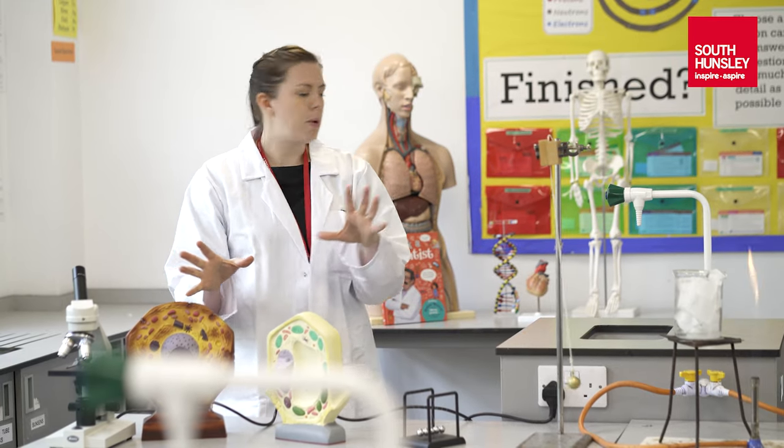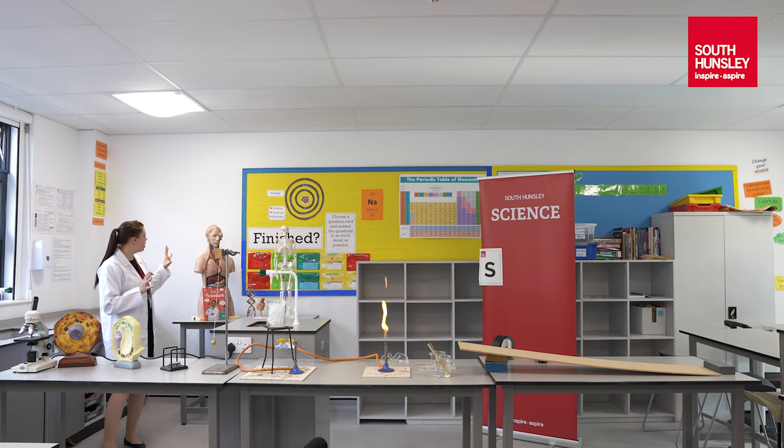As well as just the cells in your body, we want to think a bit bigger and think about things like the organs in your body and the different systems, like the digestive system, the breathing system, and the respiration system.